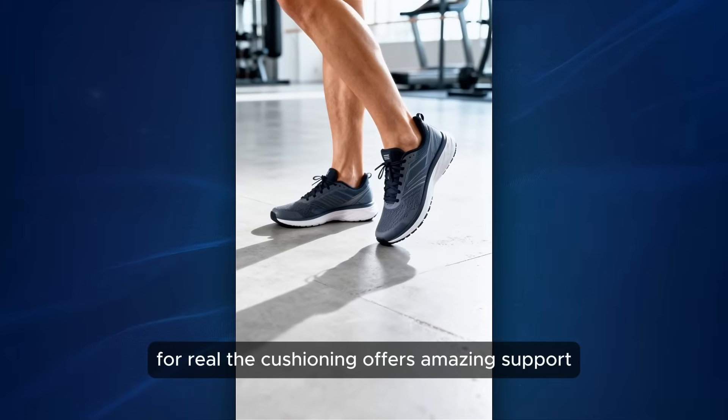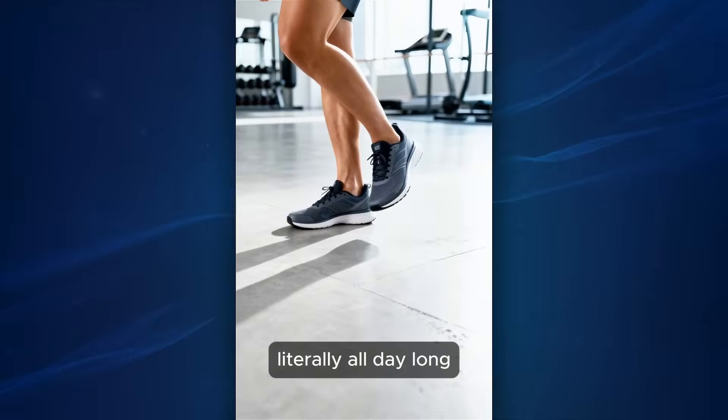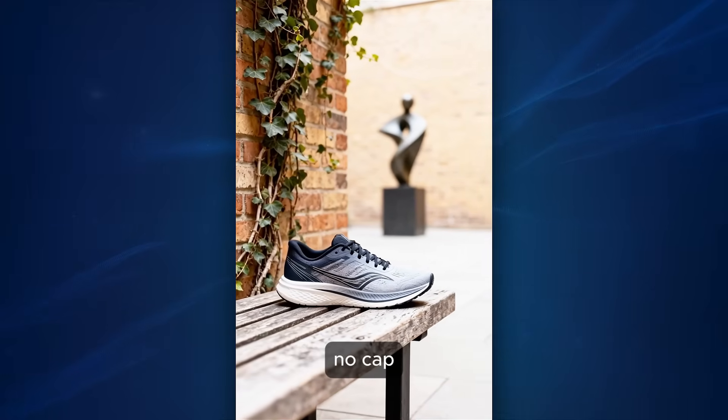These running shoes are super lightweight, for real. The cushioning offers amazing support literally all day long. You experience comfort with every step, no cap.